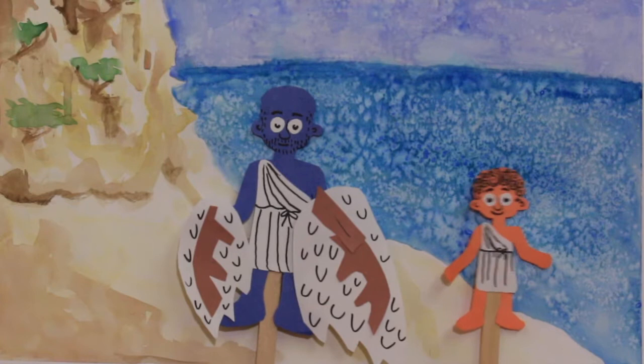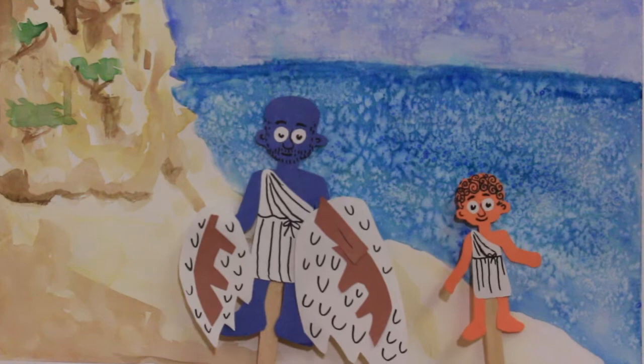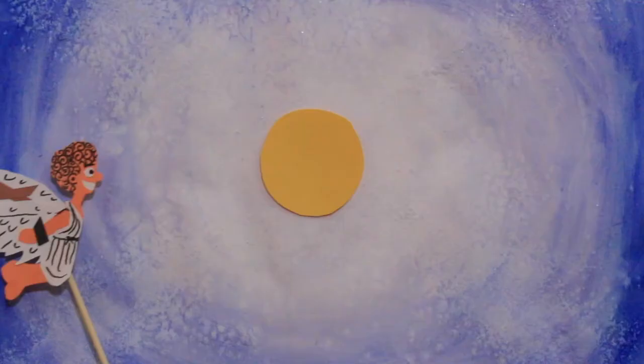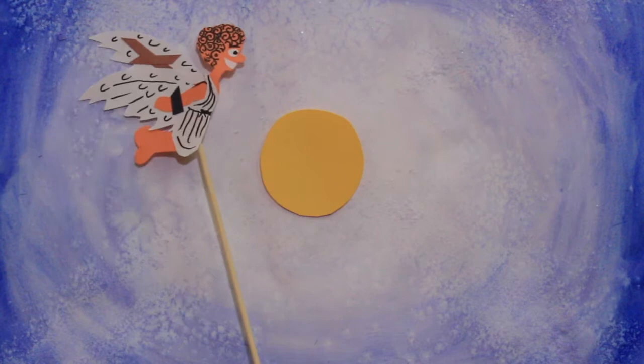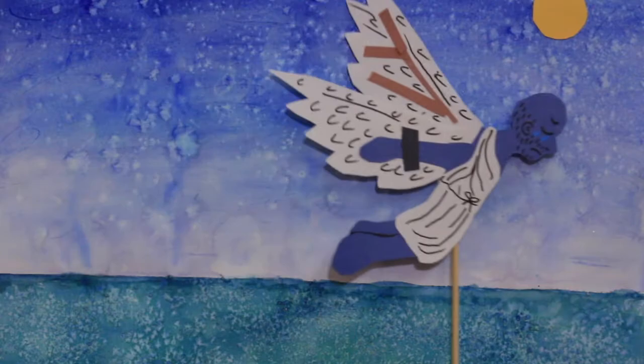In order to escape the island, Daedalus creates two sets of wings out of wax, feathers, and wood so that they can fly off of the island to freedom. Before they leave, Daedalus warns Icarus not to fly too high or the heat from the sun's rays will melt the wax and cause the wings to fall apart. They take off and Icarus obeys his father at first. He has so much fun flying that he decides to fly as high as he can, and the hot sun melts the wax in his wings and he falls into the sea. Daedalus can't save him and has to fly on alone, heartbroken.